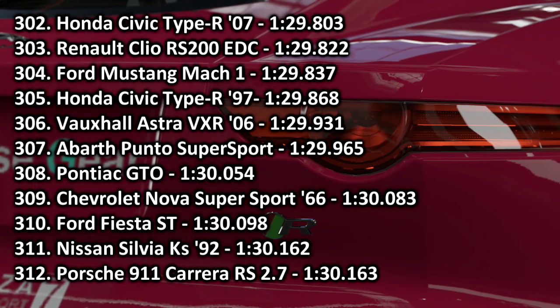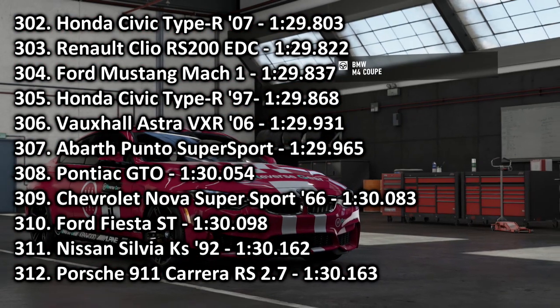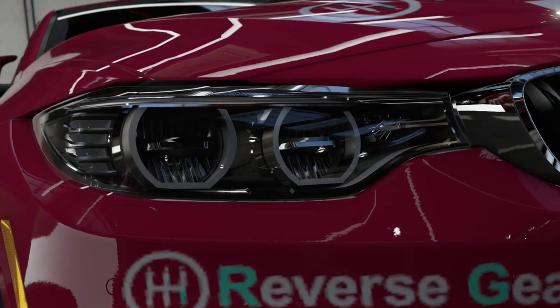Finally, we have the bulk of our hot super minis. In 333rd place, we find the Renault Clio RS200 EDC with a 1:29.822, just missing out on an 07 Civic Type R. In 370th place, we find the Abarth Punto Supersport with a 1:29.965, which is pretty darn impressive. And in 310th place, the slowest car of the day, the Ford Fiesta ST with a 1:30.098 — though it does beat a Nissan Silvia and a Porsche 911 Carrera RS 2.7. The Fiesta is certainly not as bad as that time would indicate; you've got to remember this leaderboard is full of high-performance cars.